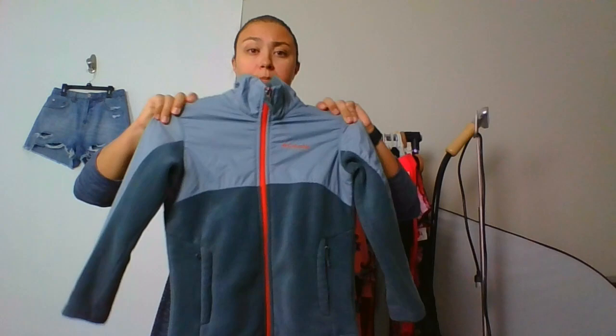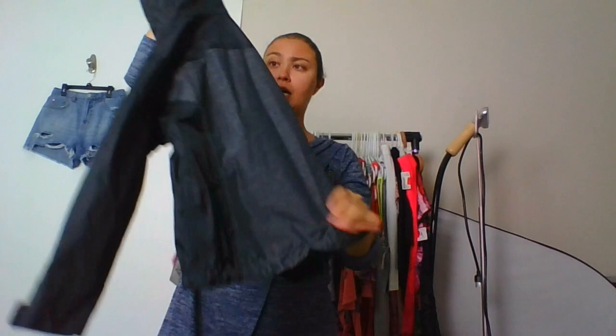This is a Columbia kids jacket, size extra small, 6/7 — from the bins. I love picking up kids' jackets. This one is Columbia, and this one is a girl's North Face, also size extra small. They're so easy to photograph and you still get $20 or $30 for them. I don't pick up a lot of kids' items anymore — just things I can get a decent price for.